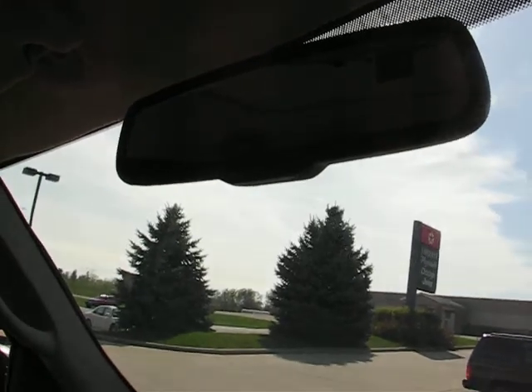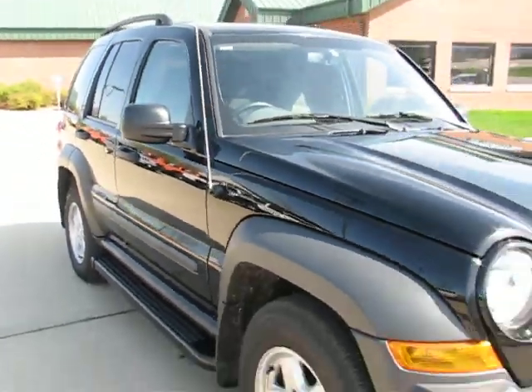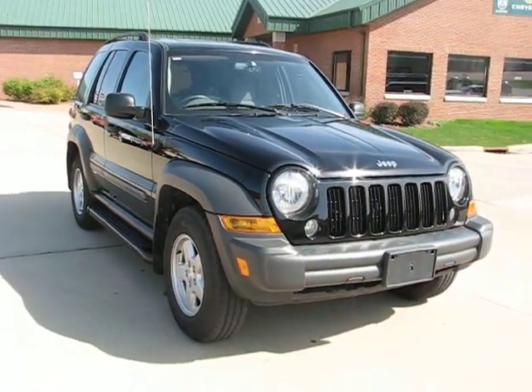It's got power windows, power locks, 4x4, cruise control, and an auto-dimming mirror with temperature and direction display — also an added feature. Give postalpete.com a call today at 815-777-1777, and remember, you just can't beat Postal Pete.